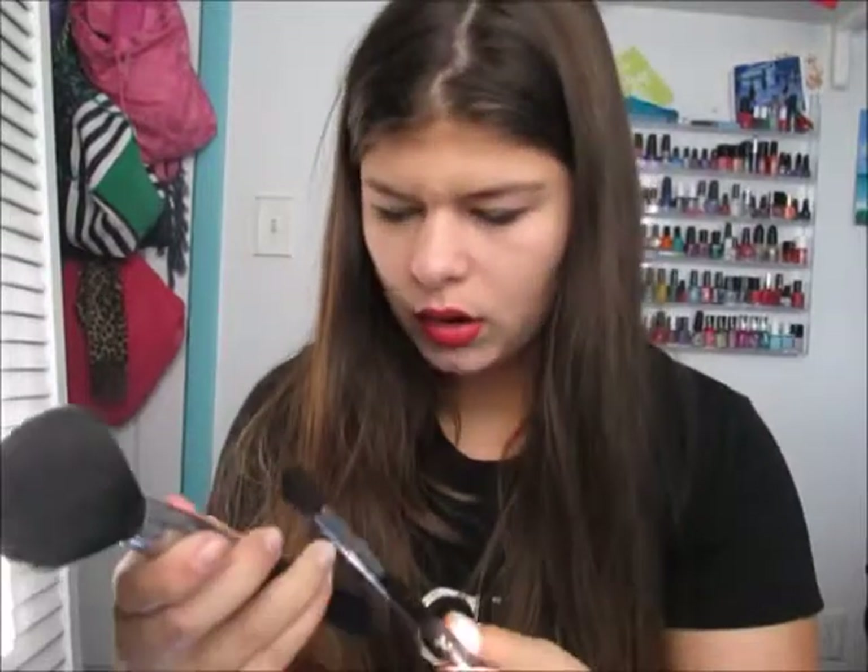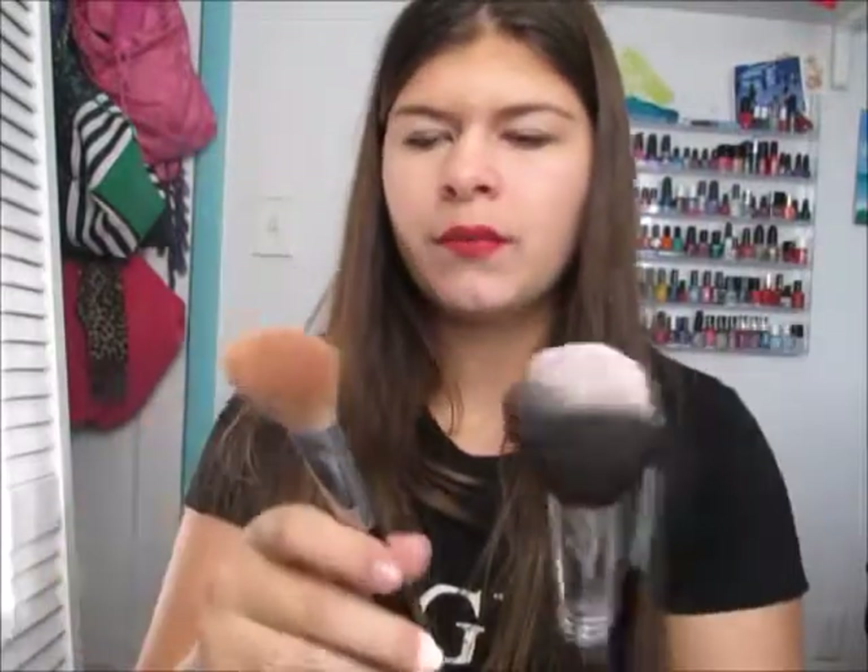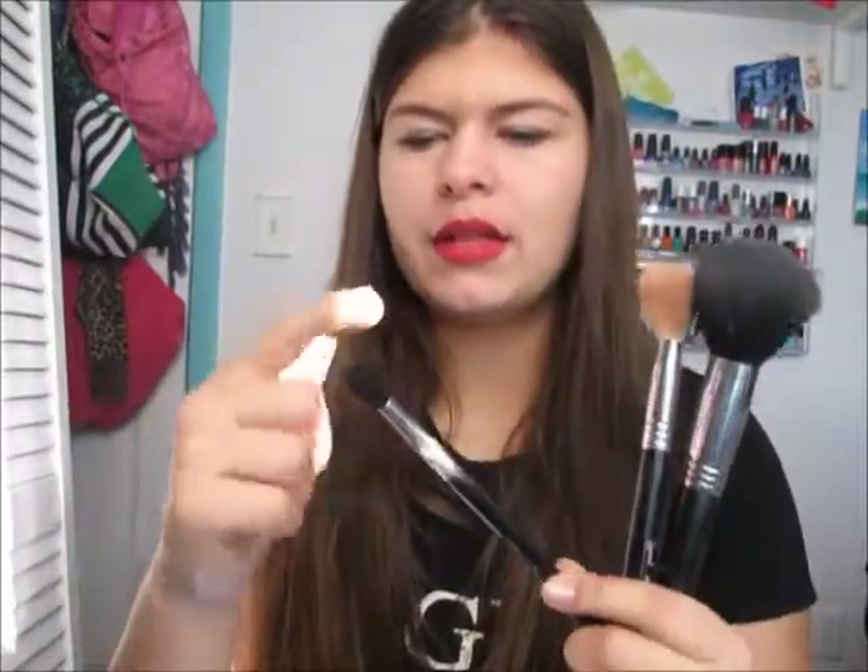My next favorite of 2014 is my Sigma brushes. I'm showing just three: an F30, an E40, and an F40. These are my three favorites that I use on a daily basis. This is my powder brush, this is my contouring brush — which I love because it's angled — and this is my blending brush, which I literally can't live without. They just make your makeup look so good.